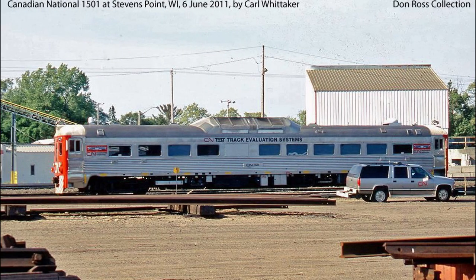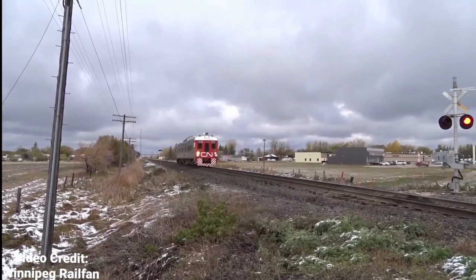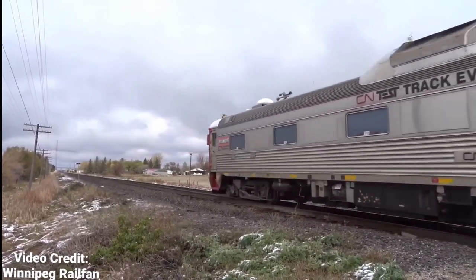Since its rebuild, 1501 has been touring the expansive CN system across North America, including its American trackage such as the former Illinois Central and Wisconsin Central through recent acquisitions, as its interesting story makes this rail car a great addition to the Canadian National roster as both an Alpha and Omega.